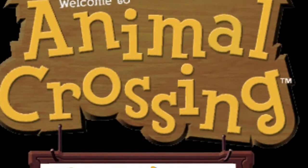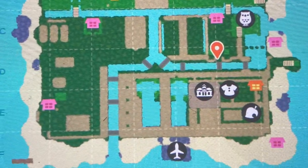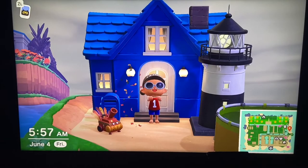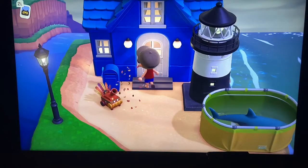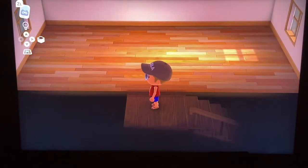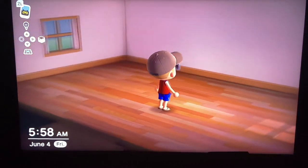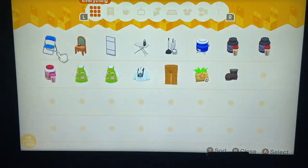Hey everybody and welcome back to Animal Crossing on Taylor Island. I'm so excited to have you guys here again today. We are going to be working with one of our favorite characters in the Beach Entertainment Center. Today we are going to be working on one of my favorite rooms — it's upstairs and it is our movie theater. This room is going to be so awesome. I love this room and I'm super excited, so let's go ahead and get started.